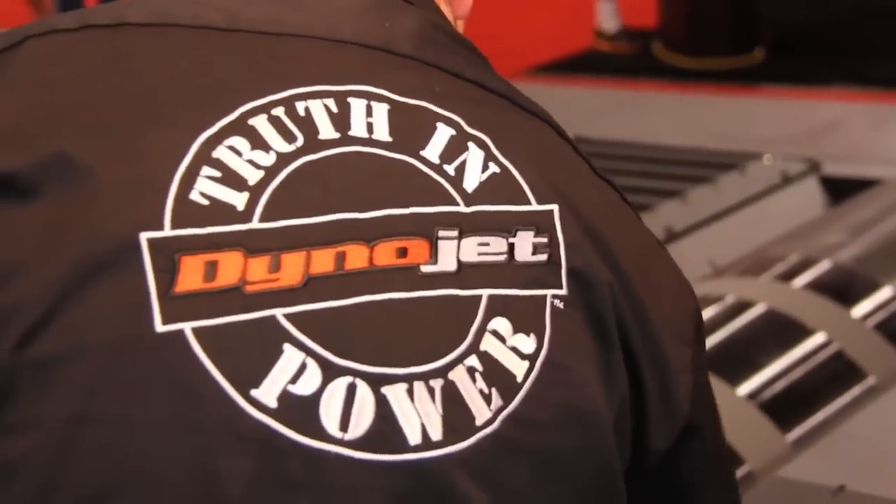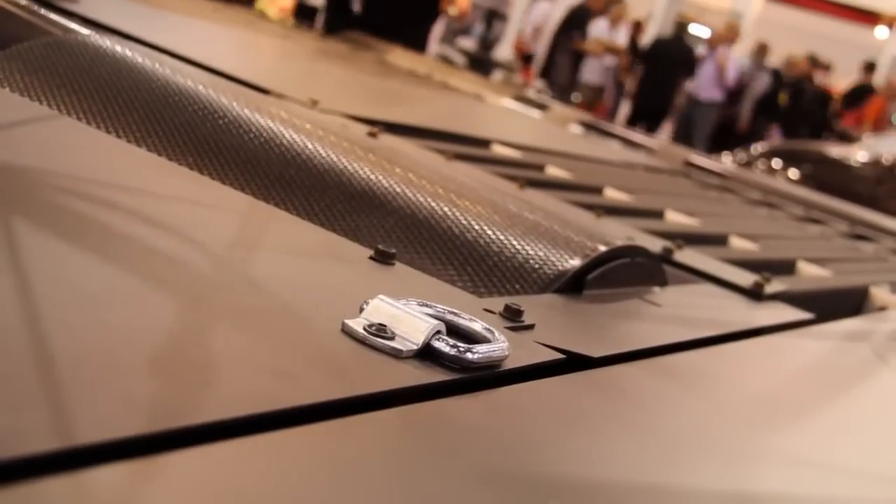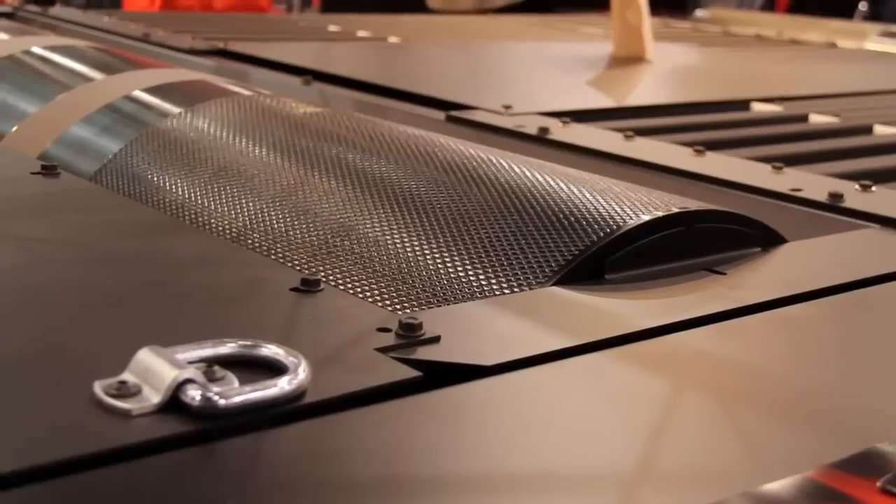Tell us a little bit about this dyno on display here. The dynamometer behind me is our 424XLC2. This is our dual power absorption dynamometer that also has the Lynx system. This dyno is rated at 2,000 horsepower, 200 miles an hour, and has a max absorption of 3,600 pounds of tractive force. It also has the linking system, which allows us to lock the front and rear drums together for all-wheel drive vehicles that have advanced traction control systems or advanced all-wheel drive systems.